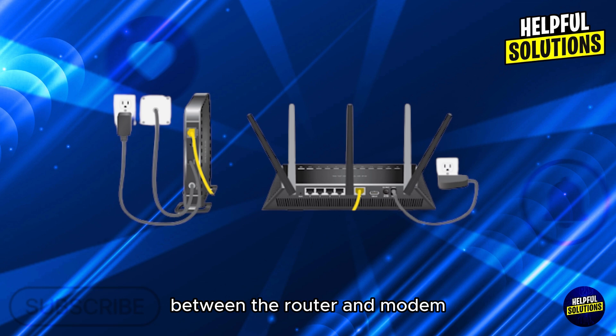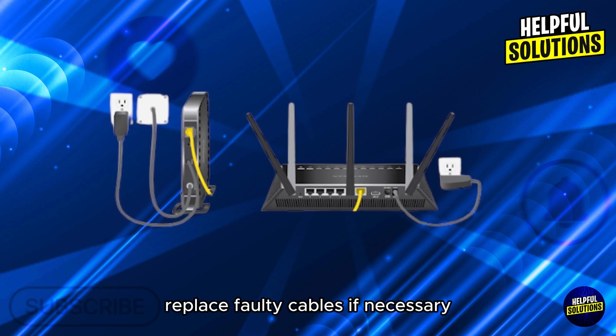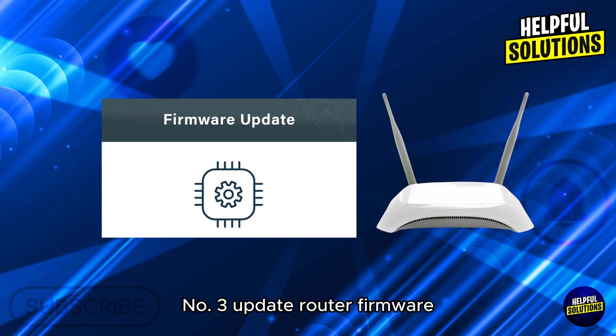Number two: inspect connections. Ensure all cables are securely connected, especially the ethernet cable between the router and modem. Replace faulty cables if necessary.